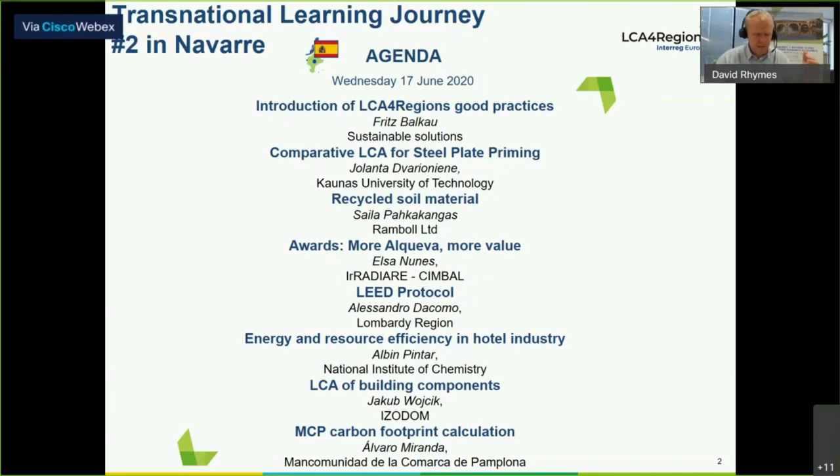There are seven good practice presentations in total. We're going to take four from Jolanta, Shaila, Elsa, and Alessandro, then we'll have the first question and answer session. In the second half of the morning, we'll be hearing about three more — the final three — and then we'll have a second question and answer session. And finally, as I mentioned before, we'll have a poll at the end.